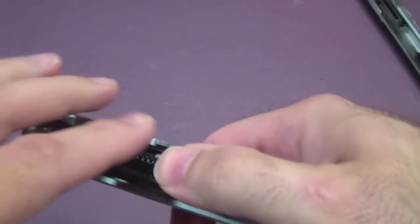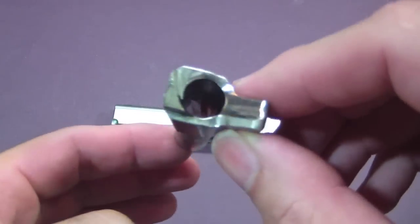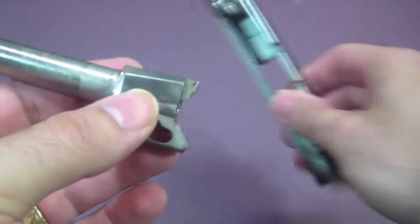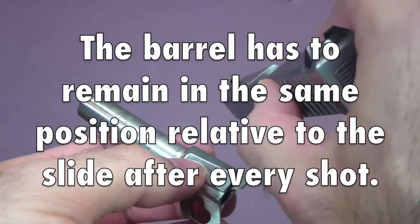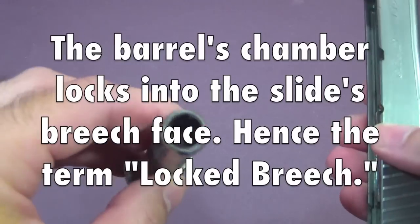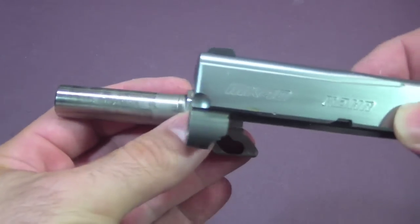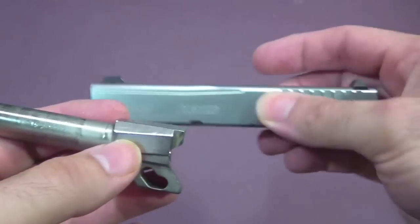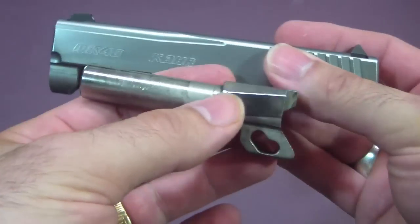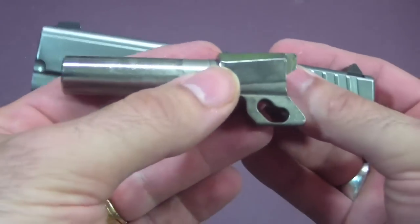Now let's take this apart and look at the barrel for the Kahr. In a locked breech design, your barrel and your slide have to be locked together. If they're not locked together tightly, you won't get accuracy from your sights. The issue is that when the slide cycles back, the barrel has to tilt up slightly because of how they're designed — so there has to be a little bit of movement between the slide and the barrel, since they are two separate pieces separate from the frame.